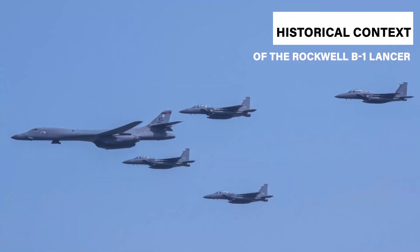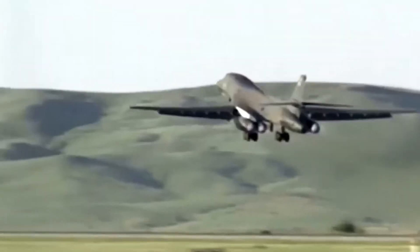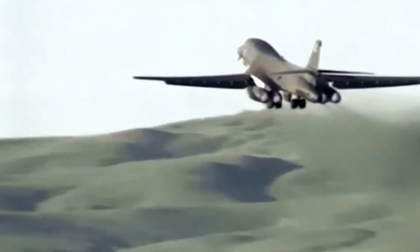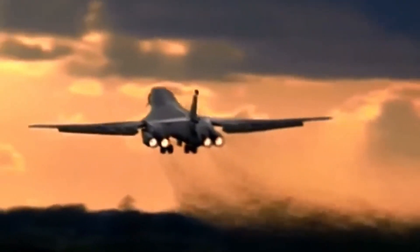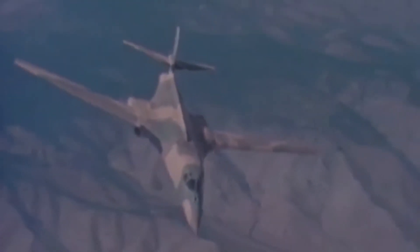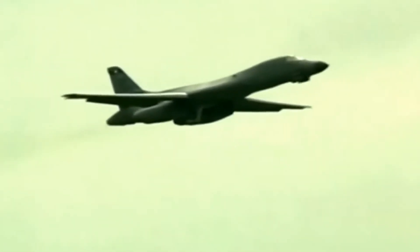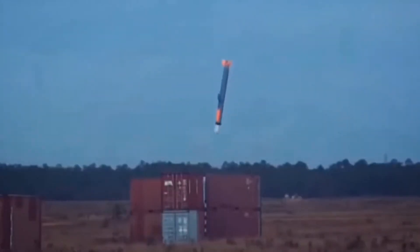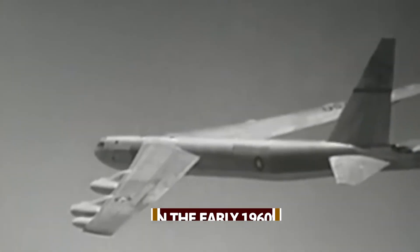The Rockwell B-1 Lancer, originally conceived during the height of the Cold War, has evolved from a supersonic nuclear bomber to a powerful conventional strike aircraft. Its journey through development and service offers a fascinating glimpse into the changing priorities of U.S. military strategy and technology over several decades. Designed to counter the growing threat of Soviet air defenses, the B-1 Lancer was born out of the need for a bomber capable of high-speed, low-altitude penetration in the face of increasingly advanced missile systems.